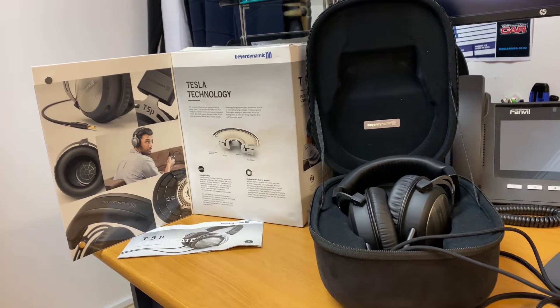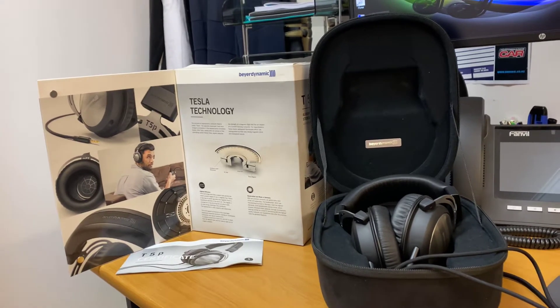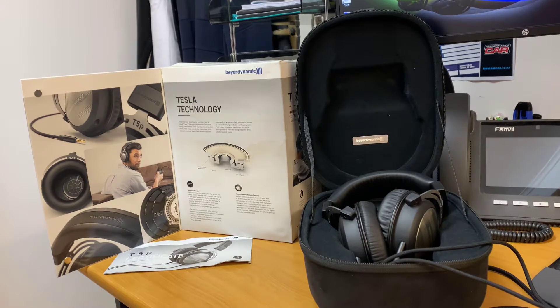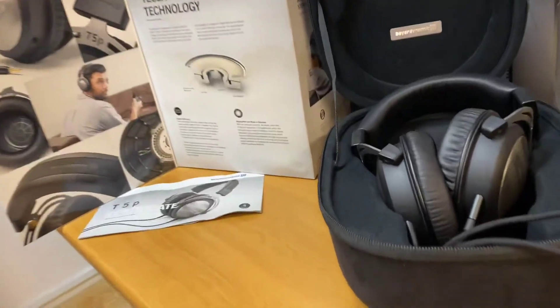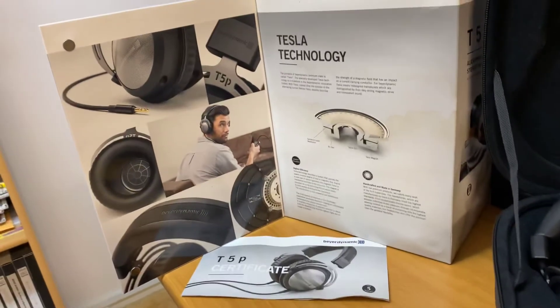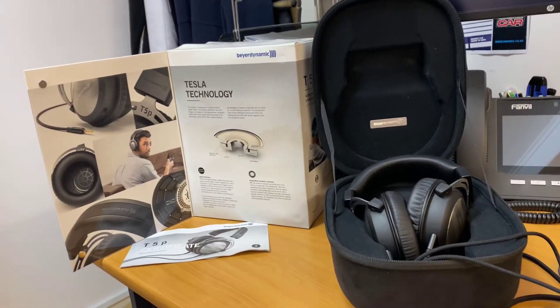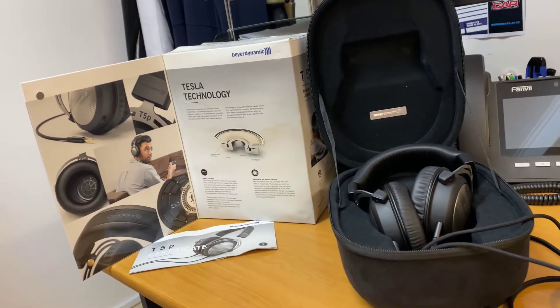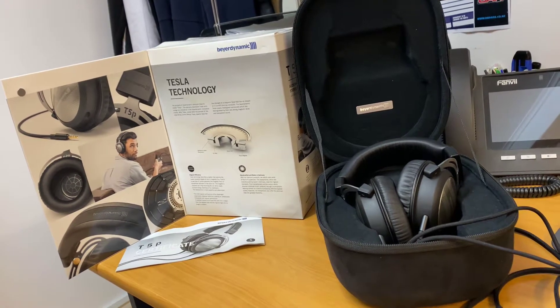Hi guys, it's Ashley from AB Sound Advice. Today we're going to check out and do a review on the Beyerdynamic T5P Mark II. Now these headphones are pretty special. When I first got these in, I really couldn't wait to hear them. I admittedly haven't played with the T1s, but definitely the T5.